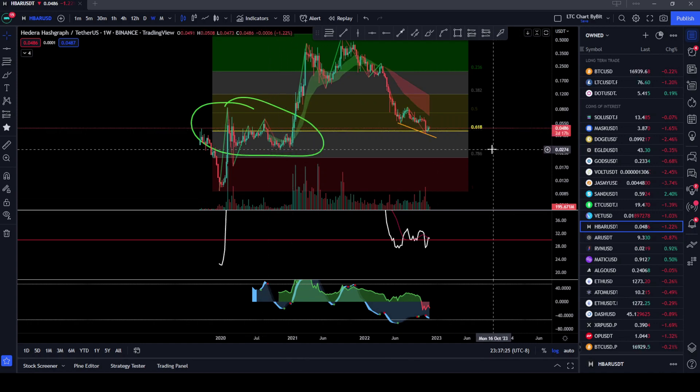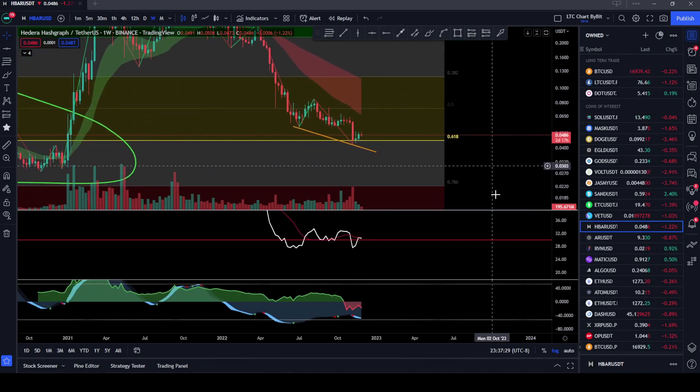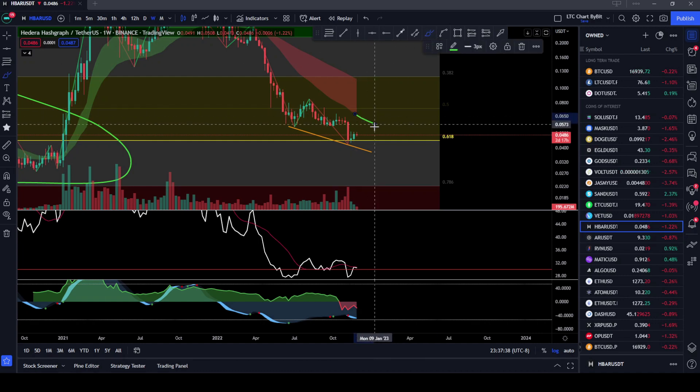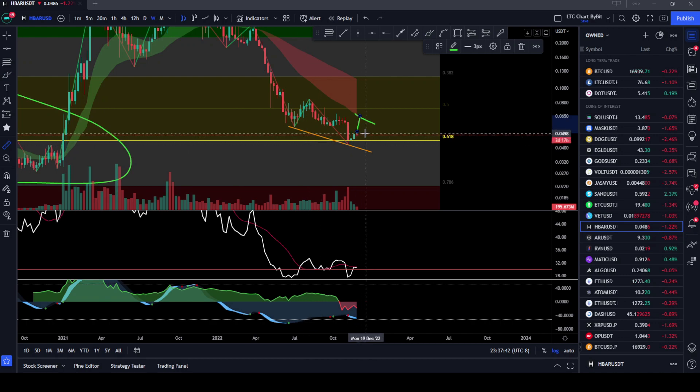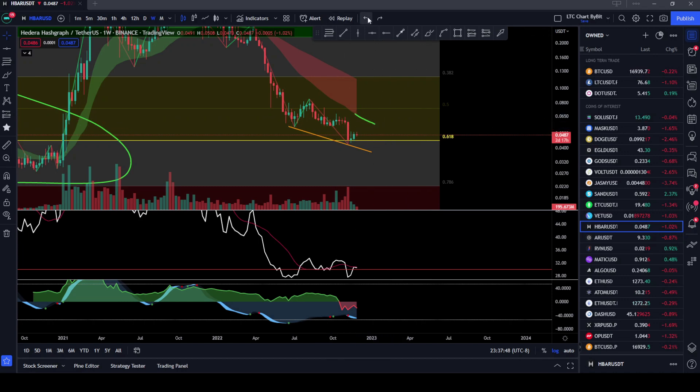My expectation is that we are going to get a nice move here in the next couple of weeks to the upside. I think we're going to come up and probably run into this 20 EMA right here and find some resistance right there. But getting all the way up to that area, just from where we're at, you're looking at almost a 30% move to get to that area.